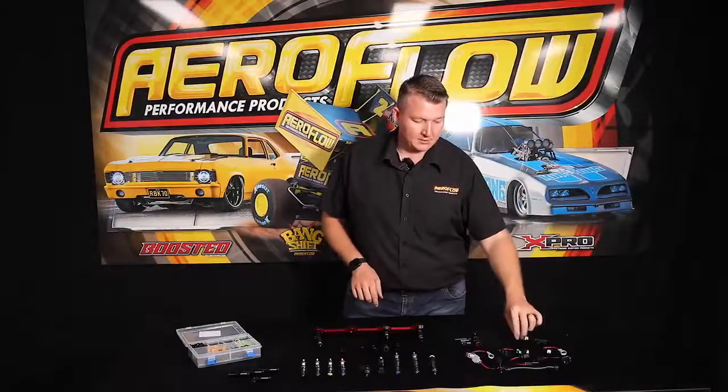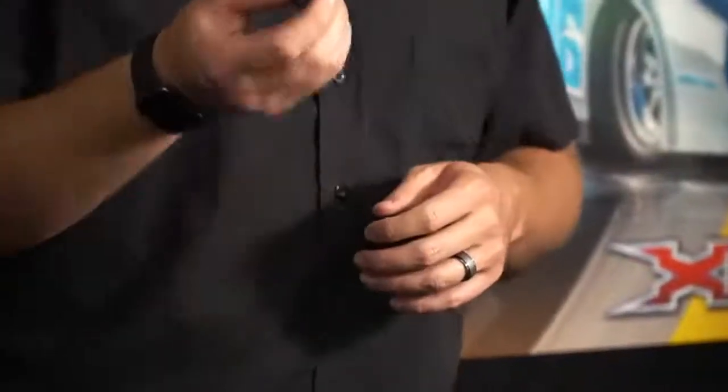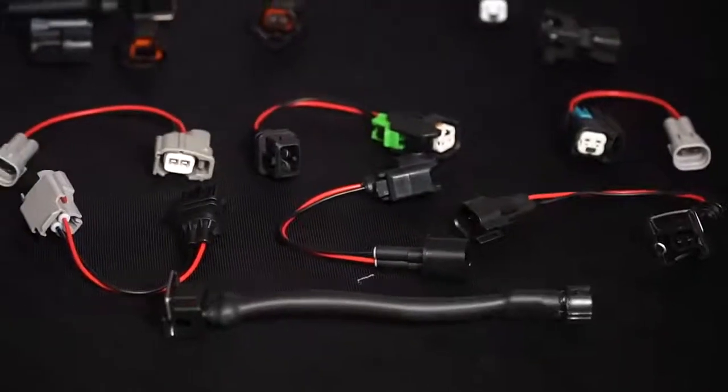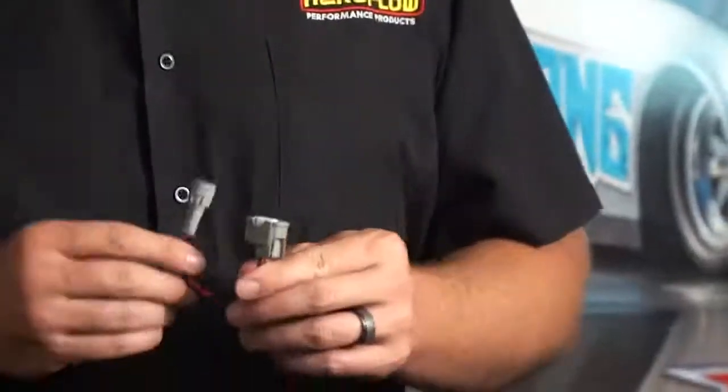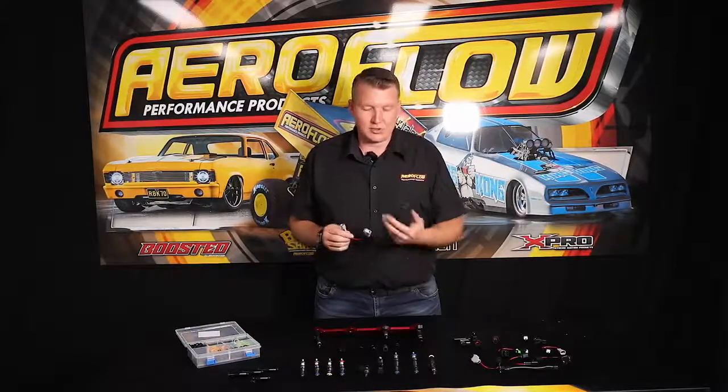We've also got a bunch of plugs, which are really handy. A lot of OEM engine looms may have a different plug on the loom compared to what the injectors have — whether it's an EV1, an EV6, US car or Denso plug. We have most of the popular sizes in a direct plug-in adapter or even a loom pigtail adapter. So if a Japanese car has a Denso plug and you want to use an EV1 or US car style injector, you can just plug one into the other for instant fitment. No need to re-pin or change out the loom, and you've got access to that whole range of injectors.